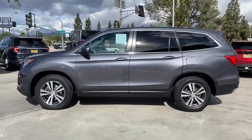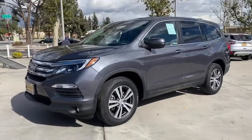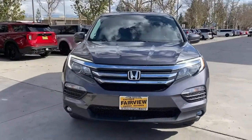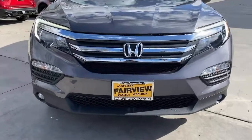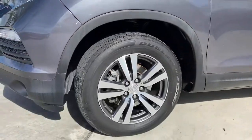The following are some of this vehicle's highlighted options: keyless entry, sunroof/moonroof, backup camera, power liftgate, remote engine start, keyless start, power passenger seat, satellite radio, fog lamps, and rear AC.